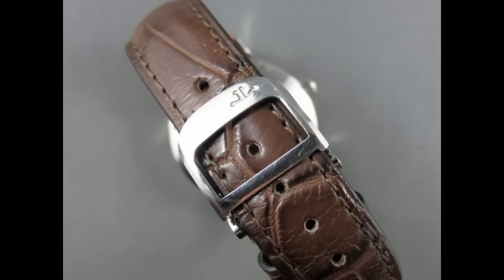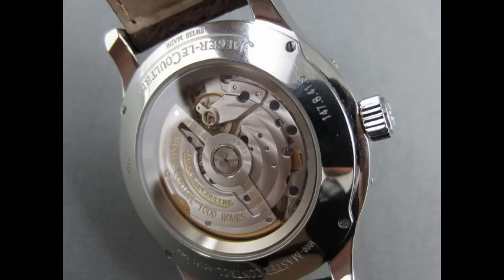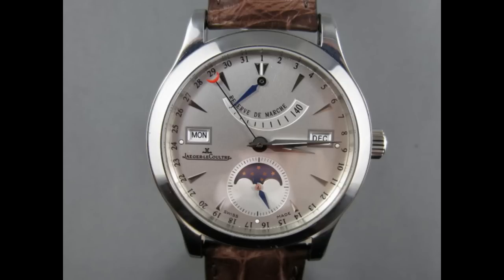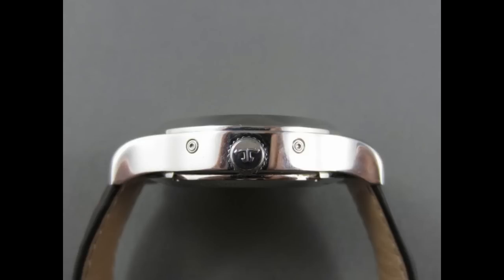I do love my Jaeger-LeCoultre Reverso Grand Date. If I had to pick between the two, I'd probably go for the Reverso by a whisker, just because I love the whole concept of the flipping watch. But I really wish I'd bought this one.